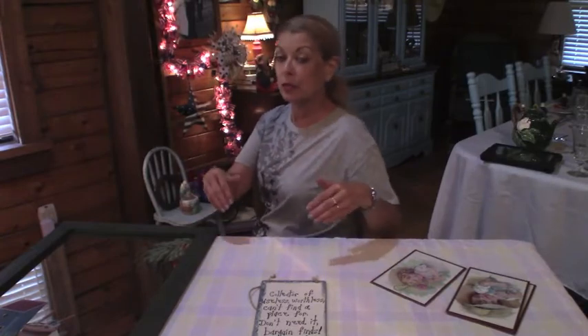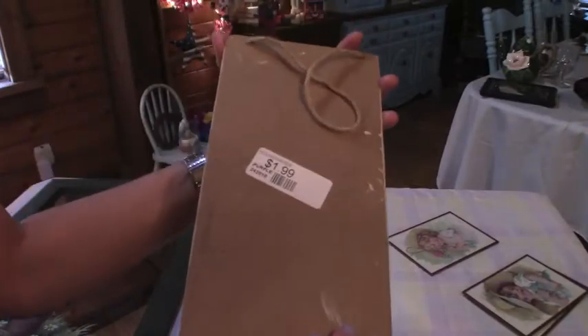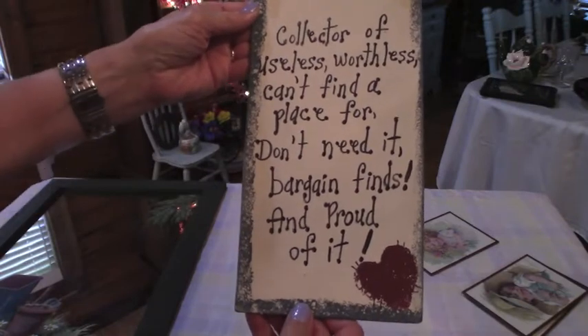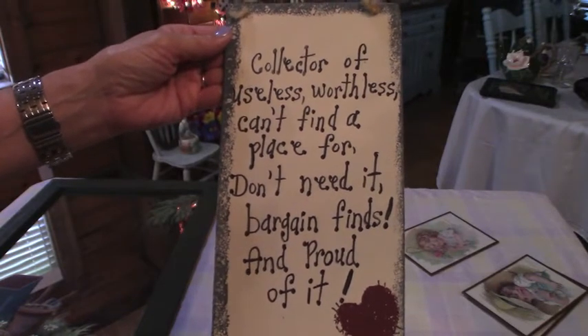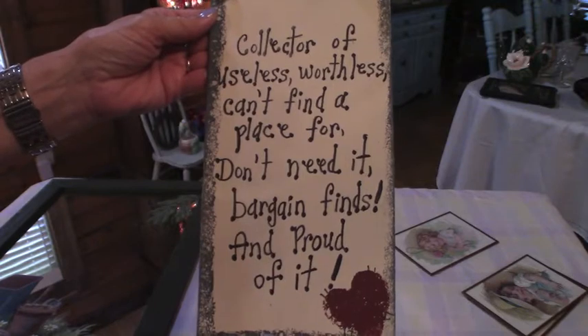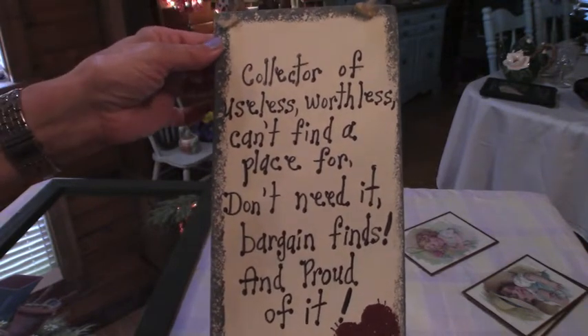Let me get up because it would be easier for me to try to show you some of this. This was just a little cute thing. It was only $1.99 but it does fit me well. It says 'collector of useless, worthless, can't find a place for, don't need it, bargain finds and proud of it.' Now that fits me to a T.